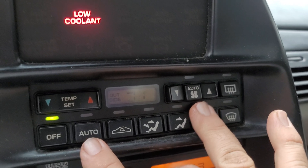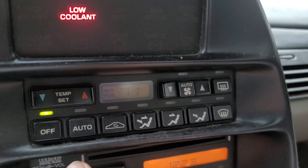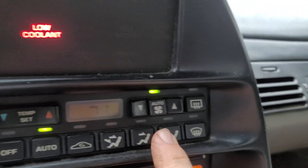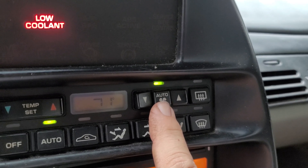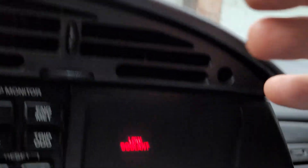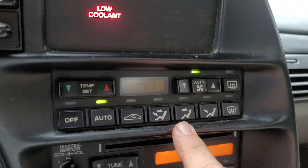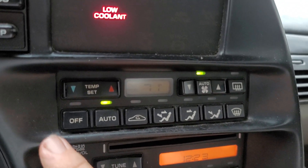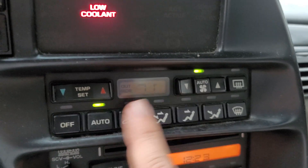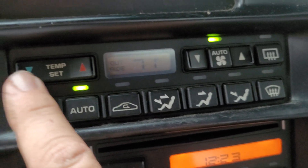This is one thing that confuses a lot of people — there are two auto buttons on this display. If I want to put this on auto mode, I just select the auto button. You'll see how auto lit up right there, and now it's thinking and giving me airflow. I don't have any freon in this car at the moment because we've got a freon leak to address. Now if I go back and want to adjust my fan speed on the auto side, this is how I do it.